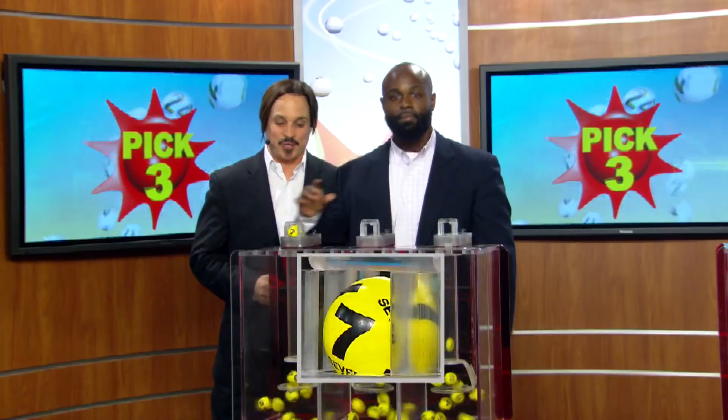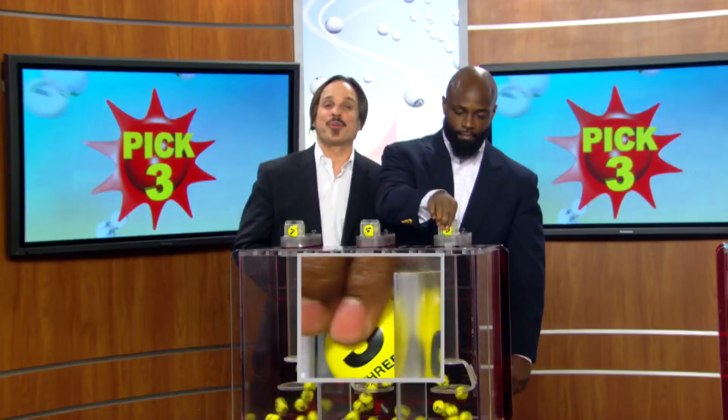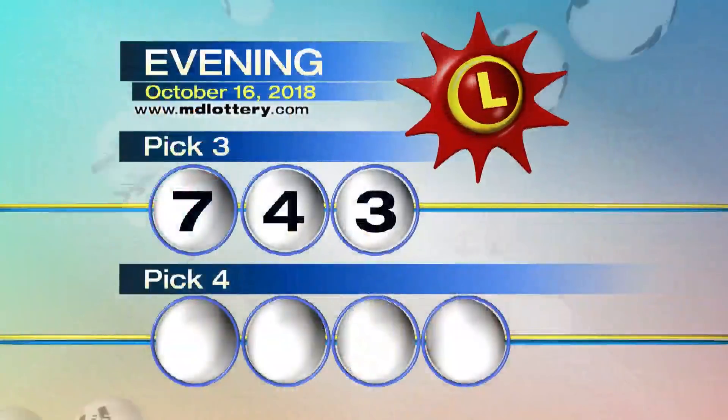Your Pick Three game is up first. We start your game off with a 7, 4, and 3. Tonight's winning Pick Three numbers: 7, 4, 3.